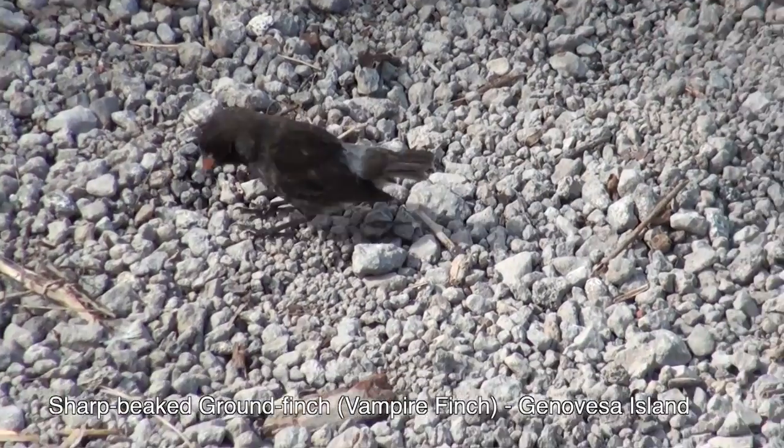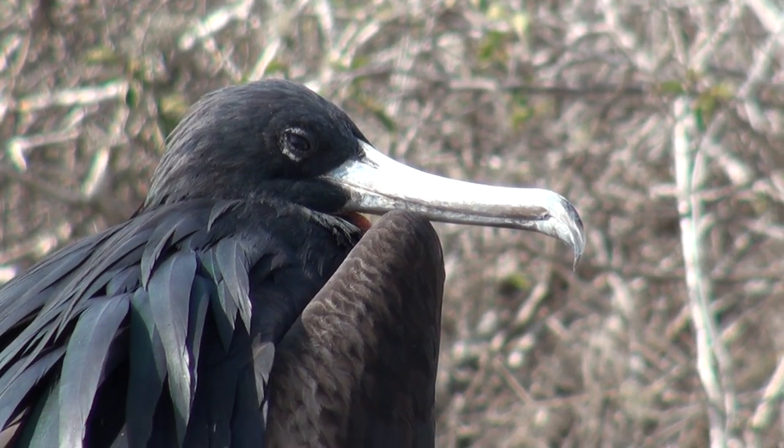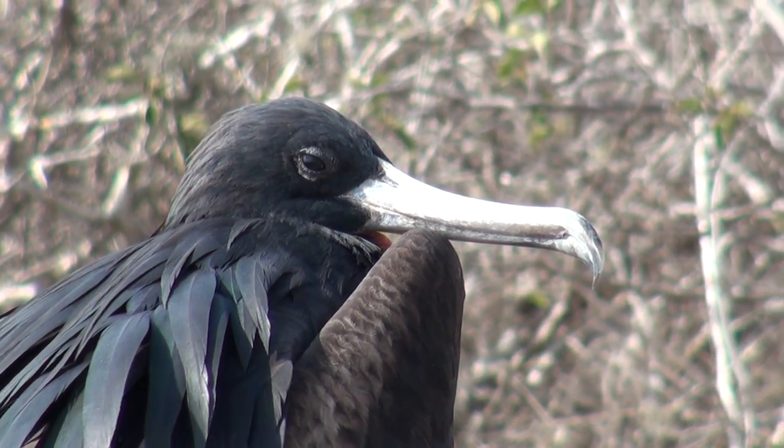Those feet! It's the red feet again — no shoes! Some great frigate birds, as you mentioned, they are polite people.